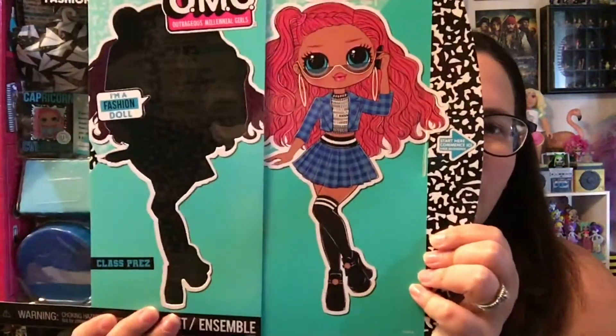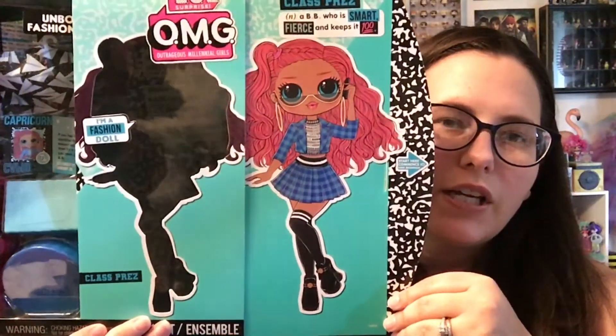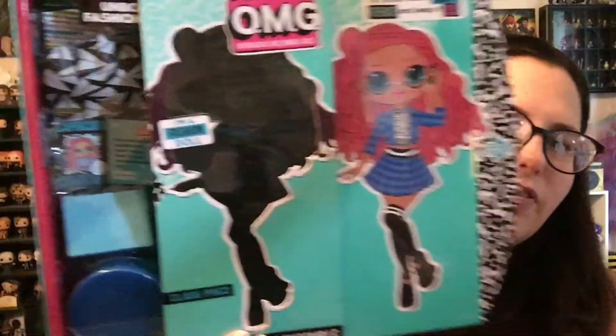She has 20 surprises. She's got fashion. This is what she is supposed to look like when we get her all dressed. Super cute. A little schoolgirl outfit with the bright red hair. I love it.